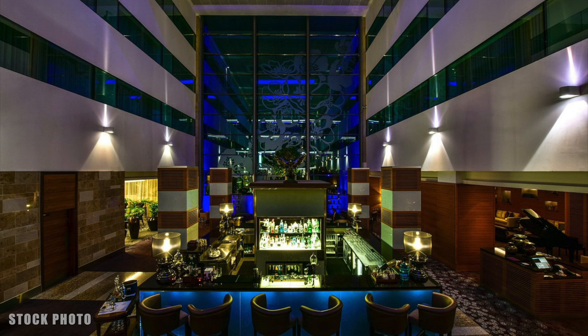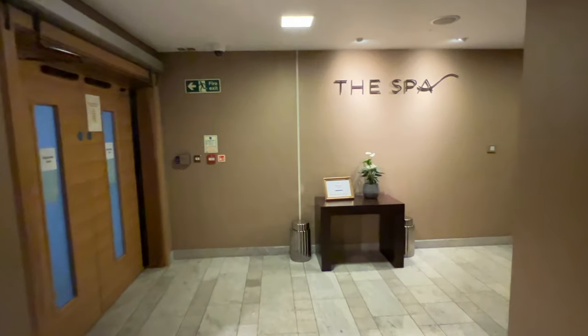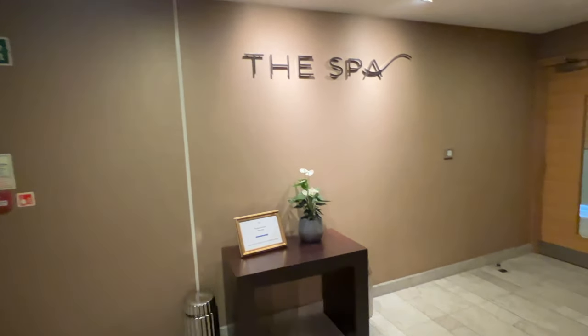Club Millésime was not the only facility that suffered from this staffing crisis. Also closed when I visited was the hotel's lobby bar, the Bar Parisien — and this is what it's supposed to look like. It was closed during my stay.